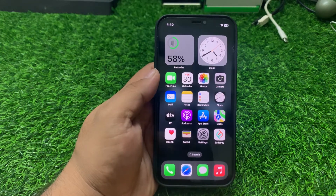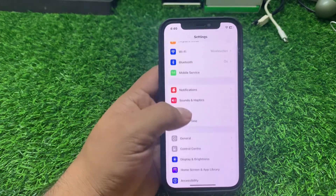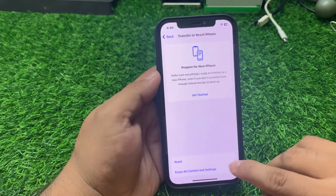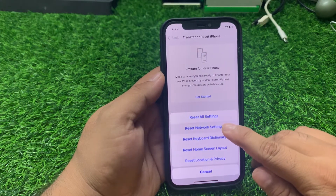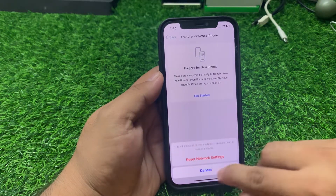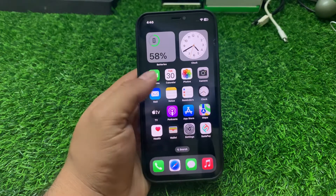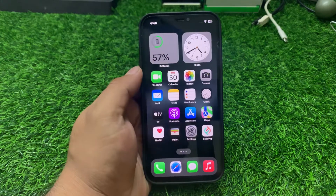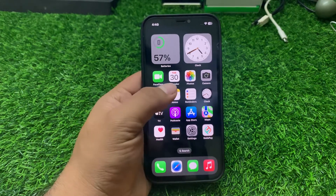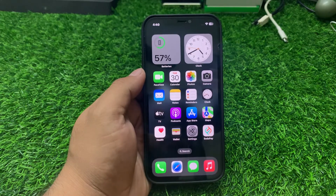If solution number four is not working, apply solution number five: reset network settings. Go to the Settings app, scroll up to find General, scroll up again and tap on Transfer or Reset iPhone, tap on Reset, then Reset Network Settings. Confirm, and wait 5 to 10 seconds. When your network settings are completely restored, reconnect to your Wi-Fi to fix your photos not loading problem.